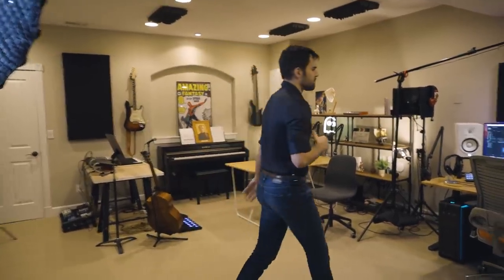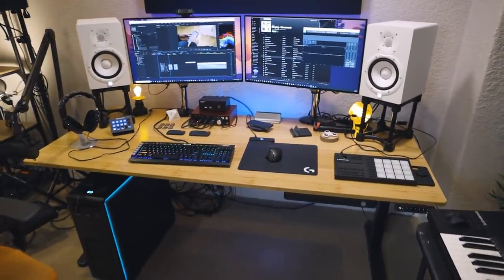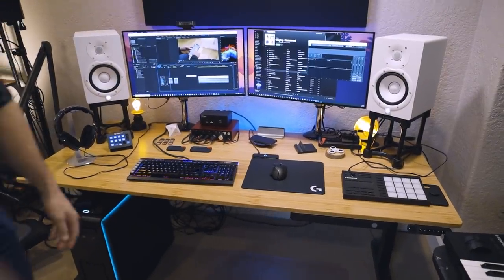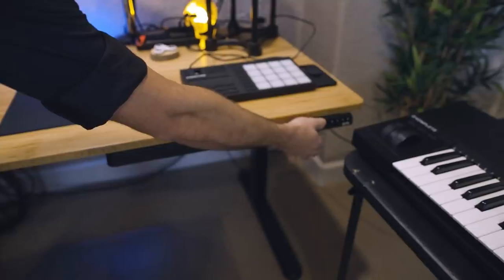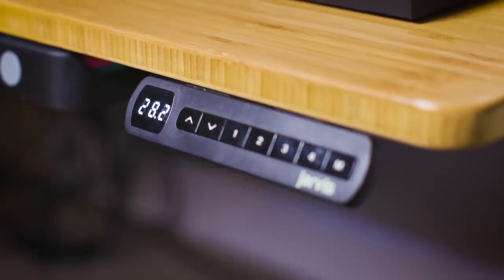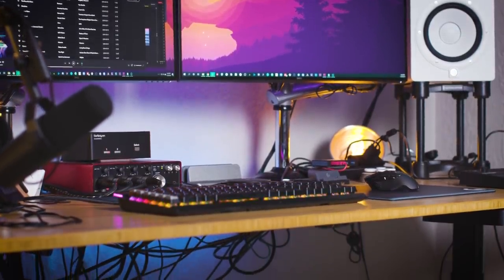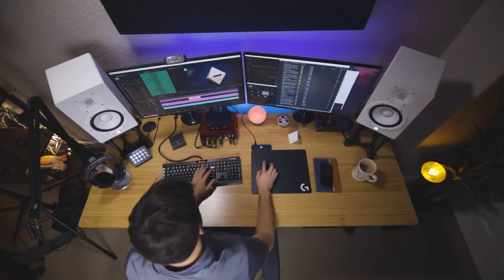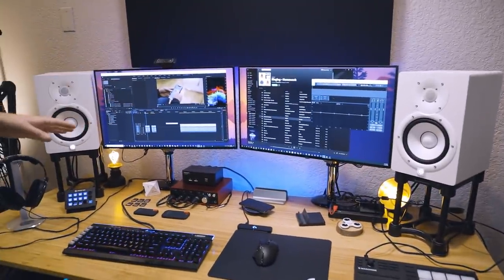Let's get started with the desk since that's probably the thing most of you are interested in. The desk itself is a Jarvis bamboo standing desk, which means it has this little controller over here that lets me raise or lower the desk, or I can program in different presets — a standing preset or a sitting preset. We did a dual monitor video a little while ago and these dual 4K monitors were featured in that video.